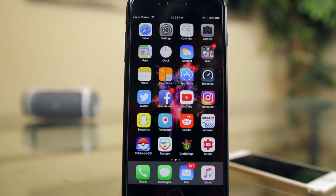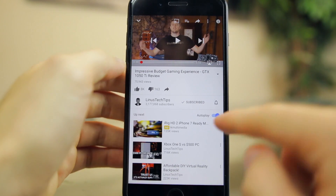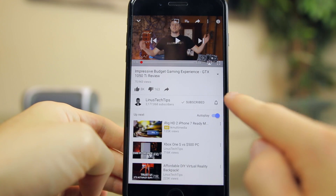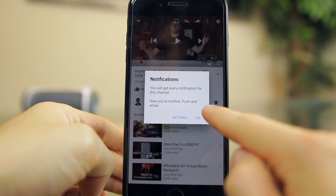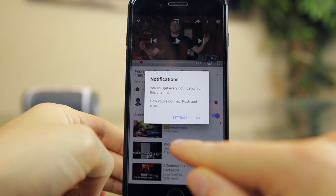As usual, I will update you guys when any news regarding the iOS 10 jailbreak becomes available, and I will be one of the first with a tutorial on YouTube showing how to jailbreak iOS 10.1. So make sure to turn on my notifications if you haven't already — just click the little bell icon next to the subscribe button below this video.